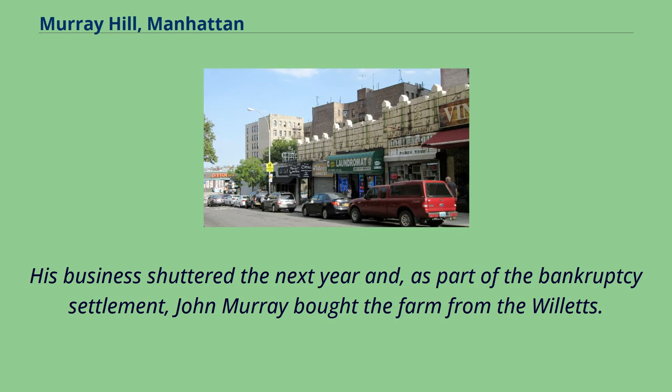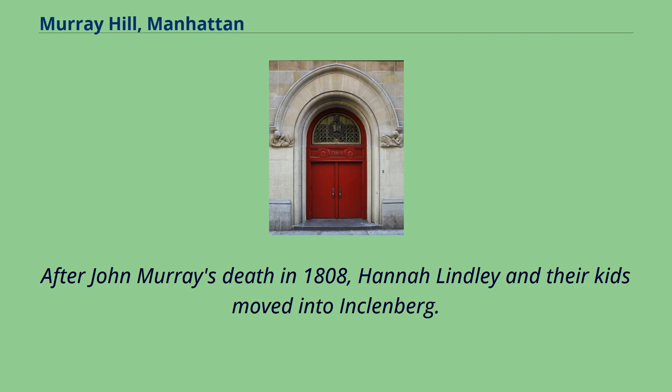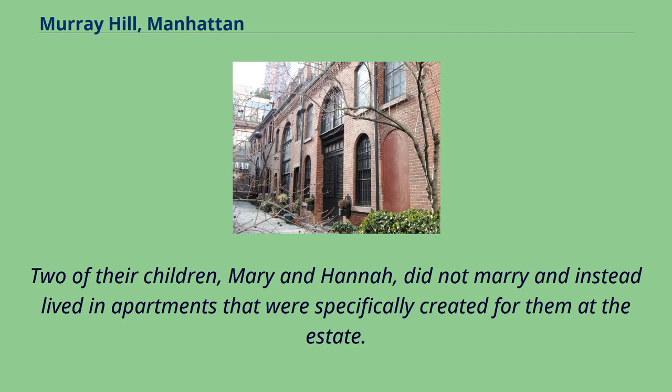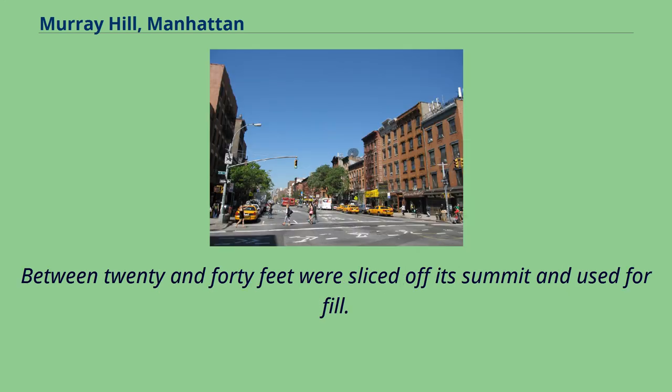His business shuttered the next year and, as part of the bankruptcy settlement, John Murray bought the farm from the Willetts. John Murray and his wife Hannah Lindley had four kids. After John Murray's death in 1808, Hannah Lindley and their kids moved into Klenburg. Two of their children, Mary and Hannah, did not marry and instead lived in apartments that were specifically created for them at the estate. In the winter of 1808, during the embargo that closed New York Harbor, a work relief program kept out-of-work dock workers busy reducing the height of Murray Hill. Between 20 and 40 feet were sliced off its summit and used for fill.